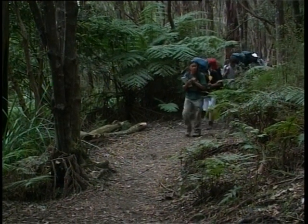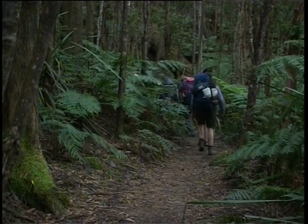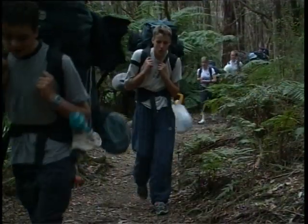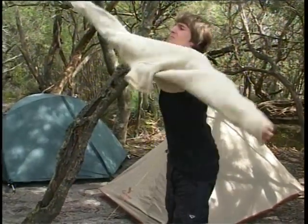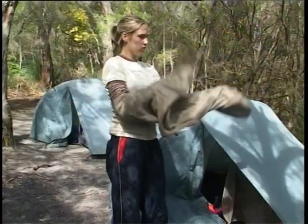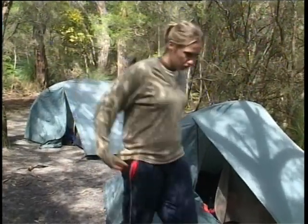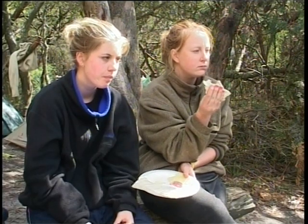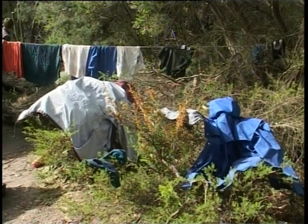Each expedition will require different clothing and you need to follow the checklist provided for your expedition. But it's worth mentioning some general points about clothing. Cotton, wool and synthetic fibres all have different qualities that make them suitable for different conditions. Wool is an effective insulator when wet, but it dries slowly and can become uncomfortable in hot weather. It's also less flammable than most fibres, so it's the best clothing to wear if you're caught near a bushfire. Synthetics are effective insulators when wet and they're also quick drying. However, they're generally not fire resistant and they can quickly become uncomfortable in hot weather.